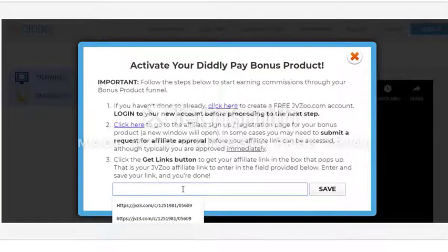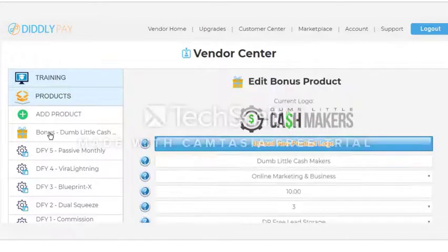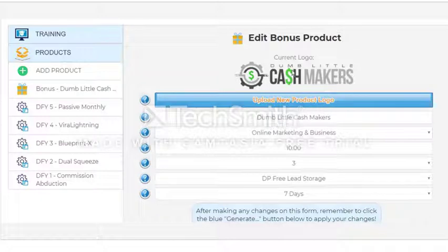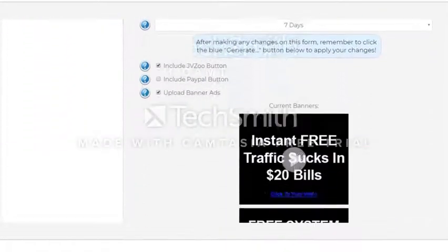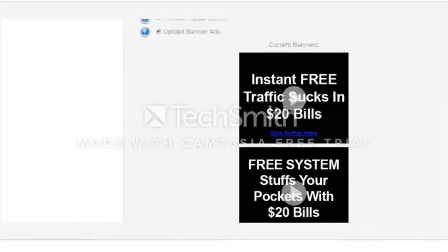To make that box appear, either refresh your member home page or log out and log back in — refreshing should work and that's the easiest. Follow the quick instructions to get your affiliate link and save it in the field provided. After saving your affiliate link, click on Products and then click on Bonus Dumb Little Cash Makers — your first DFY online business, already proven to make thousands of dollars in commissions including monthly recurring commissions. You'll see a product form open up, scroll down to get your personal website link so you can start promoting immediately using ready-made banner ads, email solo ads, and so on. Right below your website link you'll also find traffic tips and traffic sources — free or paid — that you can use to start getting traffic.